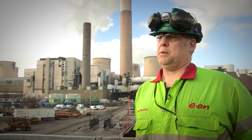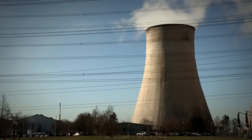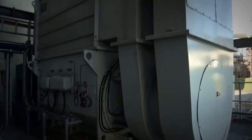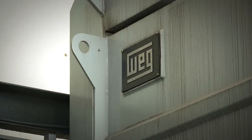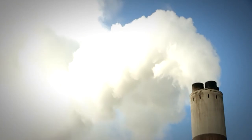We've had no breakdowns, no major problems, so obviously it's always going to build confidence. People say our WEG ID fans are doing the job. As a station, we're very happy with the WEG motors that we're using as the ID fan motors. Currently we've had no actual problems with the WEG motor itself, so it leaves you very confident.